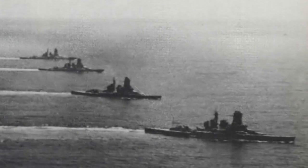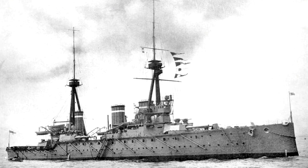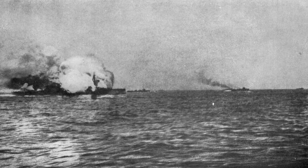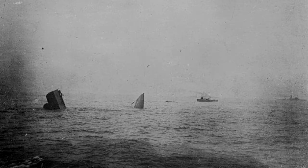The origins of the Kongo class begin with a British ship, HMS Invincible, launched in 1906. HMS Invincible was the world's first battlecruiser — a ship of similar size and tonnage to a battleship, but which traded armour protection for higher speed. Despite her name, Invincible was sunk at the Battle of Jutland in 1917, but the battlecruiser concept quickly caught on. The Japanese Navy was interested in the idea and took notice of the new battlecruiser.